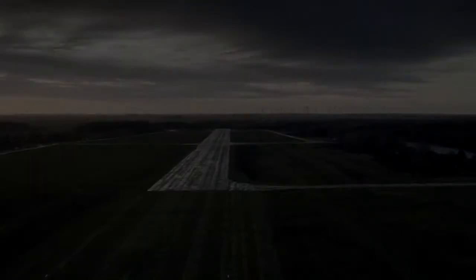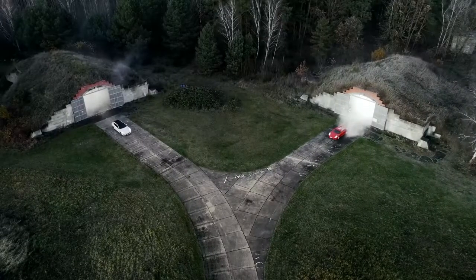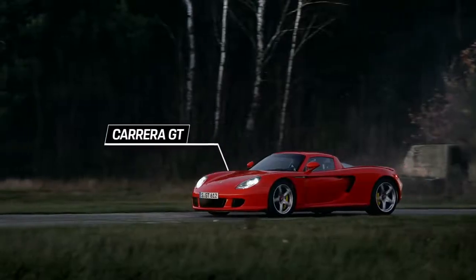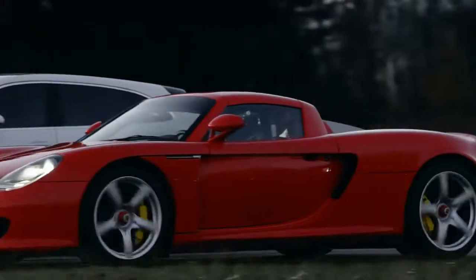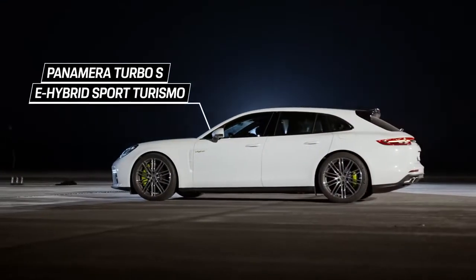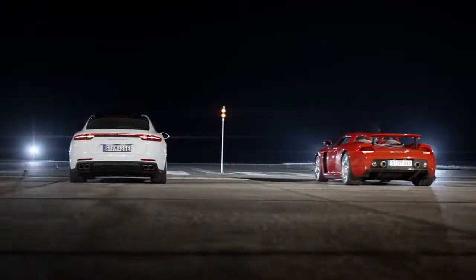Welcome to Porsche Top 5. Tonight, we show you what acceleration in a Porsche really means. The Carrera GT and the Panamera Turbo SE Hybrid Sport Turismo are the first two models to face each other. The mind-blowing acceleration of the Carrera GT doesn't come out of nowhere. With the power of the 5.7-liter V10 engine, even your goosebumps will be clamoring for a cold shower. And yes, we have a freaking sports sedan in our Top 5. Let's see just what those two sports cars have in store for us.